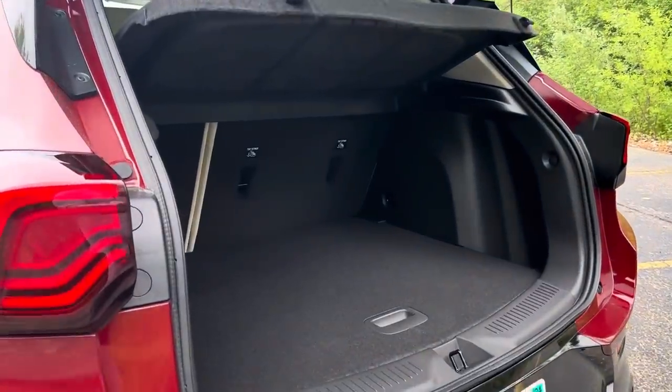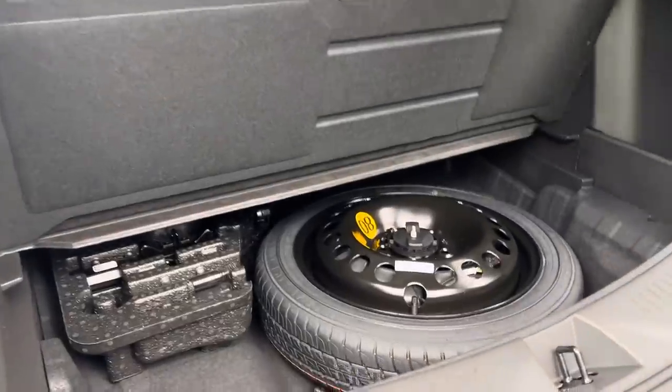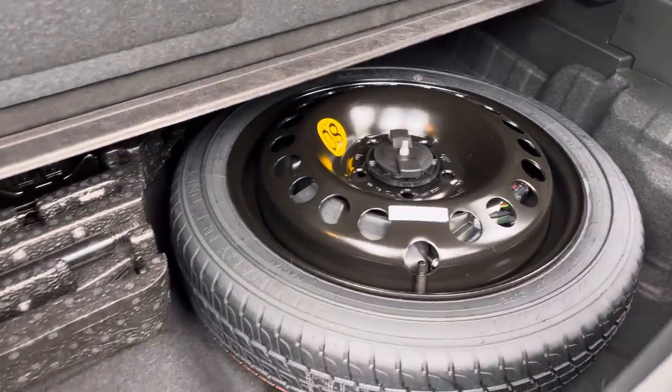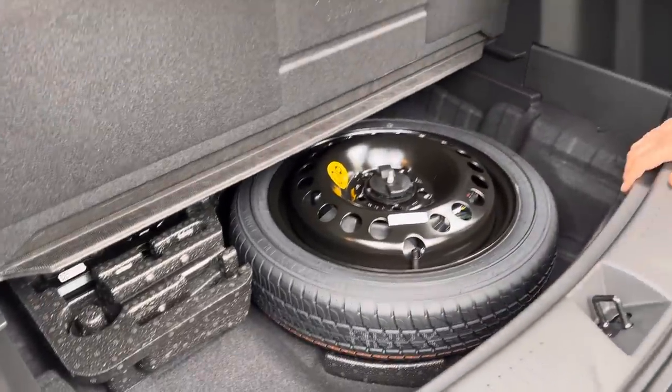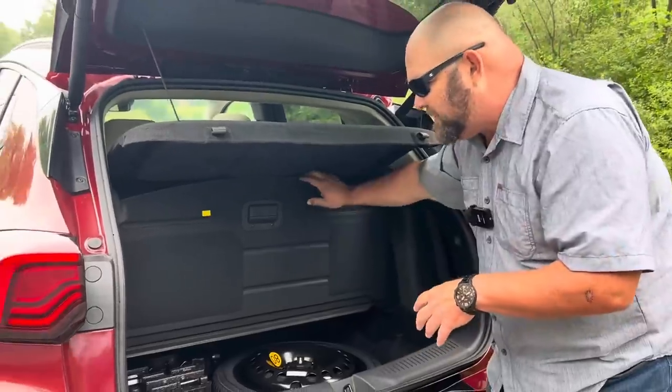Let's pop open the trunk. First of all, decent amount of space, but one thing you don't see very much of anymore — a spare tire. Not only that, but look at the space you get in here. There is a lot of extra room. So if you're roaming and you need a lot of hair product, there's space for it right there.